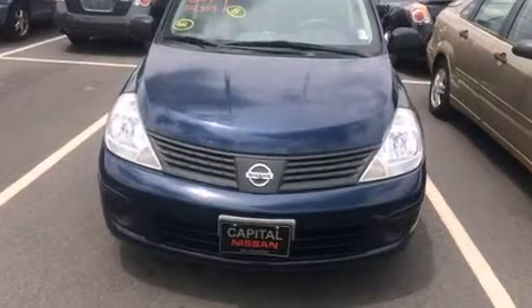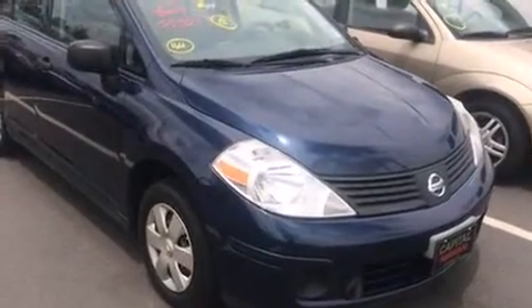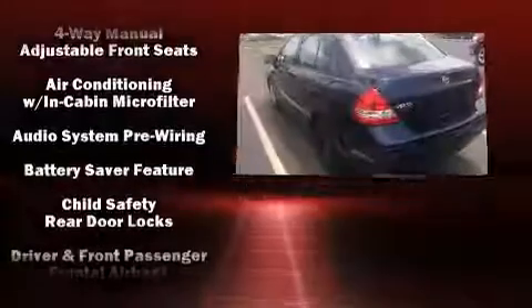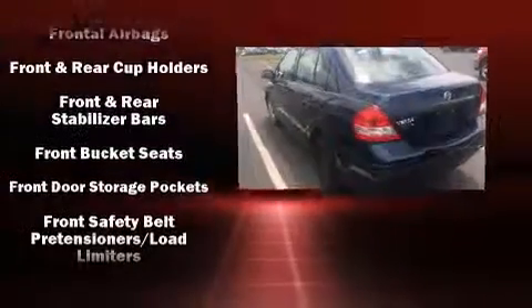Climb inside the 2009 Nissan Versa. This four-door, five-passenger sedan just recently passed the 50,000 mile mark. Smooth gear shifts are achieved thanks to the efficient four-cylinder engine, providing a spirited yet composed ride and drive.